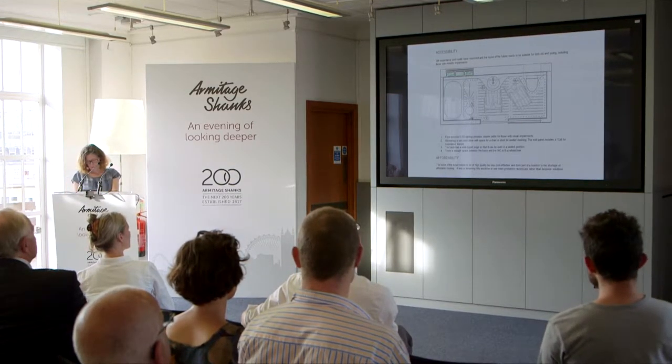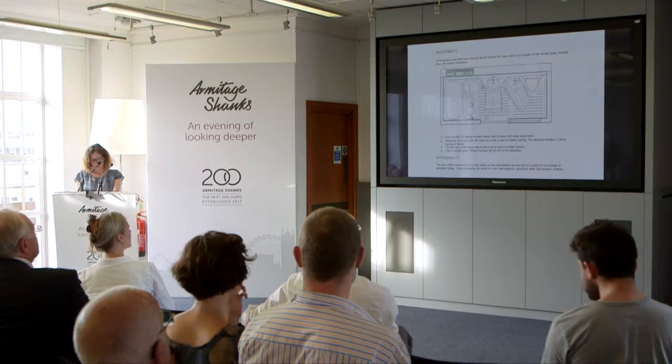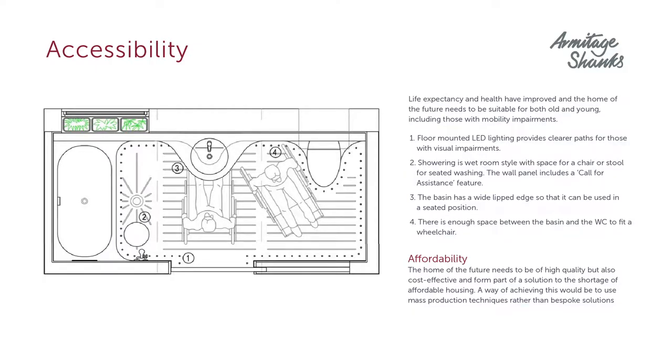The shower is a wet room arrangement and showering can be done in a seated or standing position. The arrangement means that it works for all ages, with very little need for special adaptations in later life. The wash basin is set within a lipped shelf so that it can be used by those in a wheelchair as well as those standing.